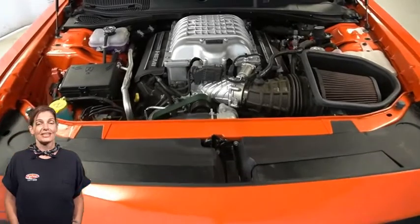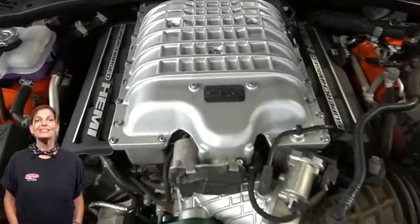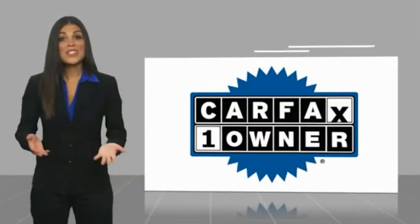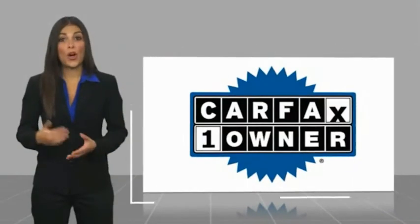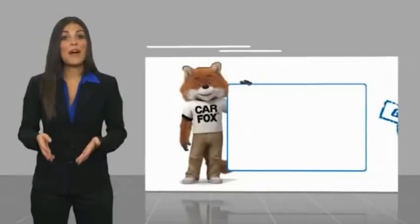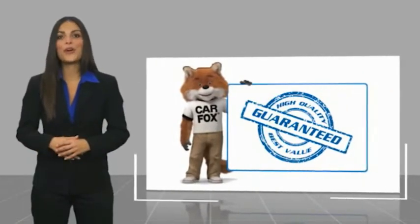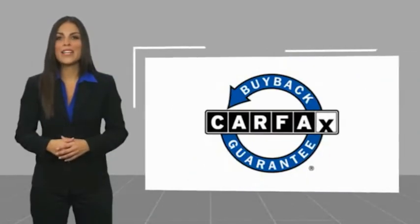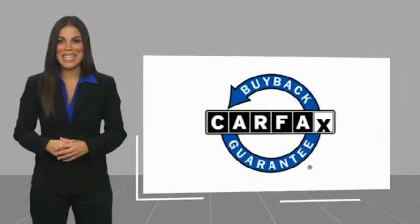For additional details, visit us at merinocjd.com, stock number D5439. This is a one-owner vehicle with a Carfax vehicle history report. Be sure to find a complimentary copy of this report online or contact the dealership. This vehicle qualifies for the Carfax buyback guarantee. Visit us at merinocjd.com. Thank you.